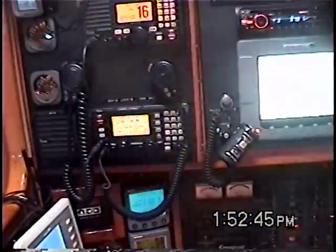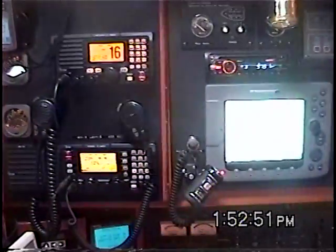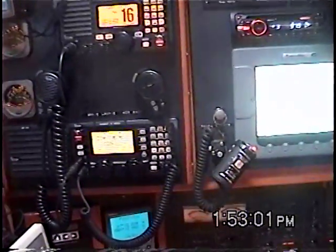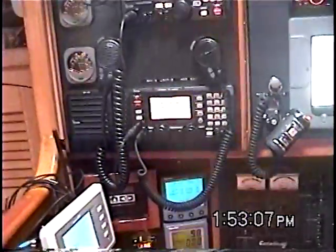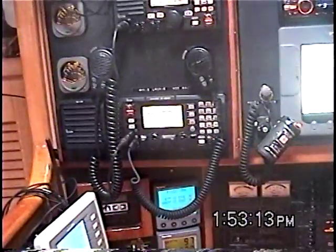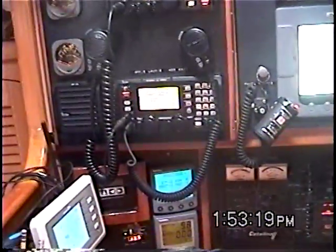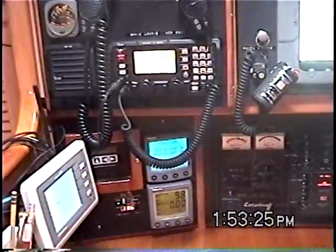I'm doing this test live with everything running, set up just like it would be on a coastal or offshore passage, so any interference or noise you hear is normal everyday stuff — nothing special. I did get emails from people saying I make it look easy because of my 40–45 years of experience, but that doesn't mean someone new can't sit in front of the radio with the manual and these videos and understand everything that's going on.